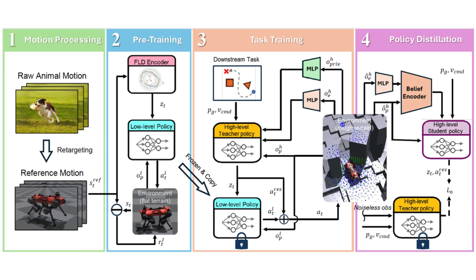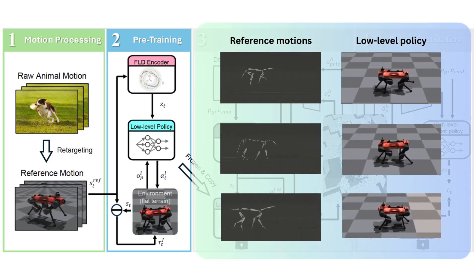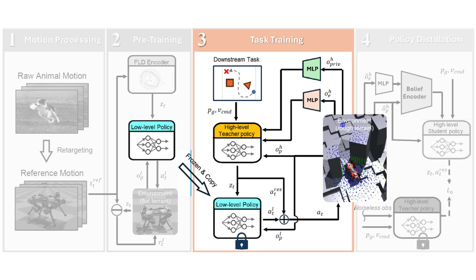Our approach starts with training an FLD encoder to capture latent features from motion data. This encoder is later used to train a low-level imitation policy which learns to replicate animal motions on flat terrain by commanding the latent embeddings. We then freeze this low-level policy and train a high-level task-specific teacher policy on diverse and rugged terrains.